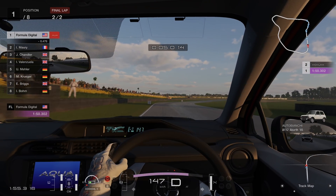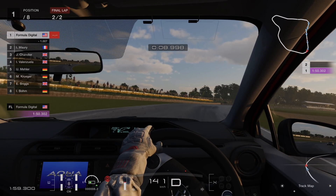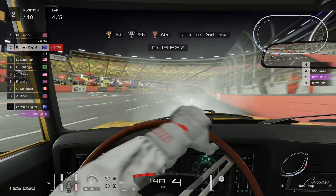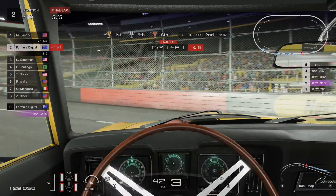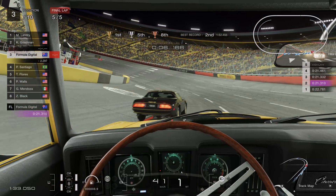GT7 has been out for a while now and it's actually pretty hard. Your first few hours will likely involve a bit of spinning and a whole lot of crashing. GT7 feels different from all previous GT games — clearly something has changed in the physics. But what exactly? Let's put GT7 to the test and find out.